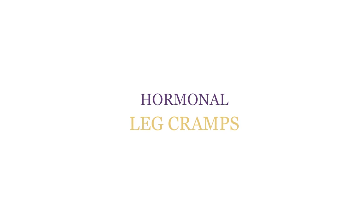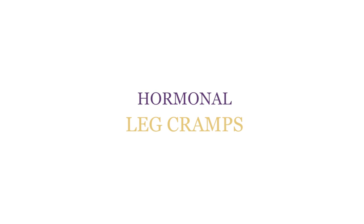Today I'm going to tell you all about leg cramps, how your hormones induce them, and what you can do naturally.